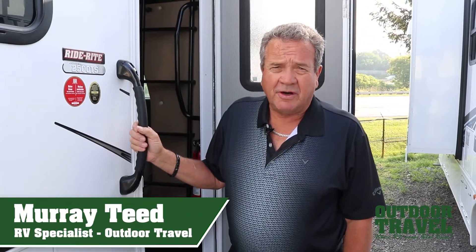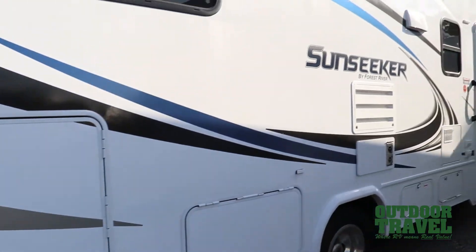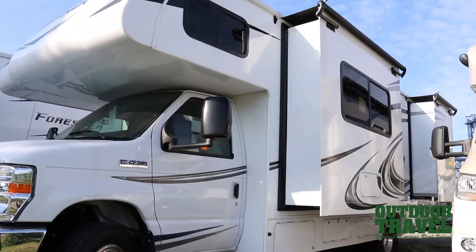Good morning. This is Murray Teeth from Outdoor Travel. We're going to do a grand tour of the 2500 Sunseeker. It's an amazing little coach. Let's start out on the outside first.